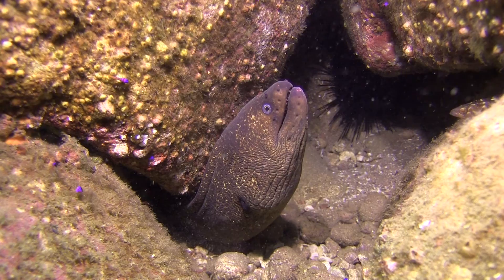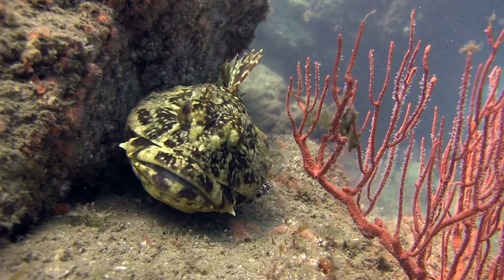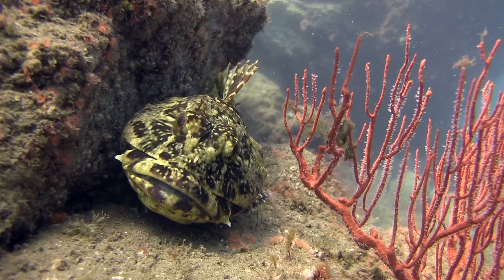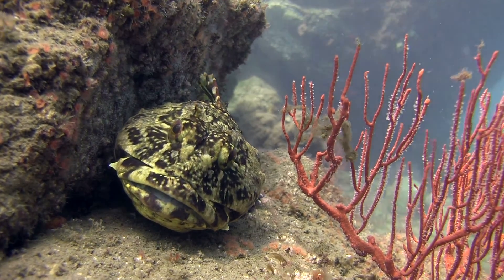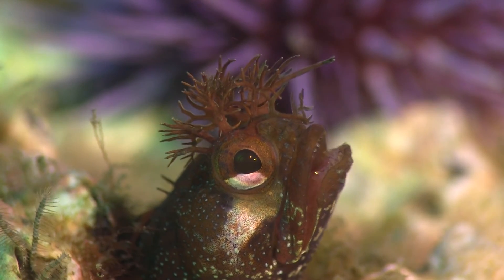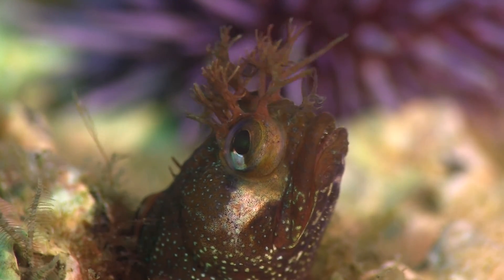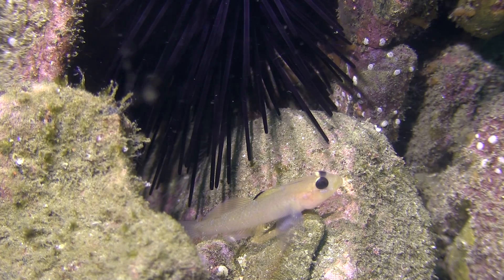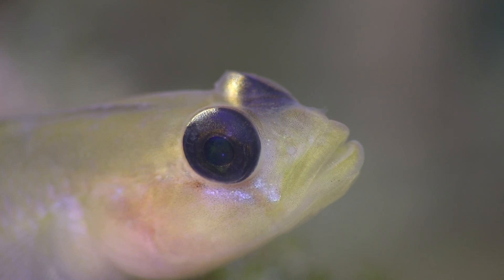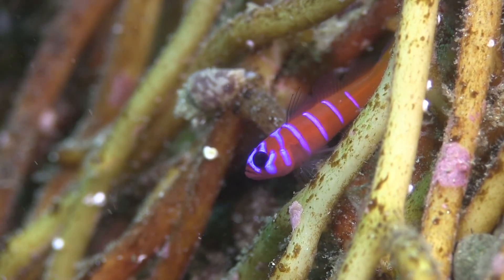California morays spend most of their time in crevices, and although they're not particularly vicious, they'll bite an intruder. A cabazon uses a rock ledge to perch in wait for smaller prey. Nearby, a yellowfin fringehead has found a small hole as both home and ambush spot for its even smaller prey — like this black-eyed goby keeping close to a safe crack, and this tiny blue barred goby hiding in the tendrils of a kelp holdfast.